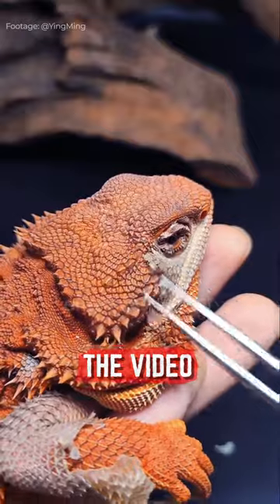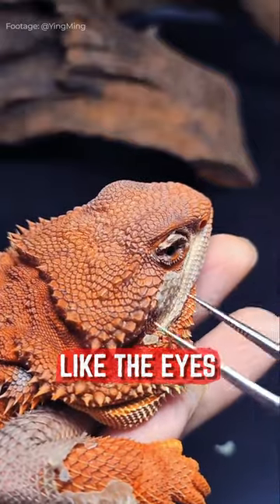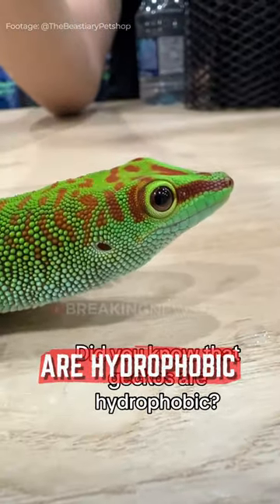You can do it yourself like in the video, but you have to be careful with certain areas like the eyes so you don't hurt it. Also, geckos are hydrophobic.